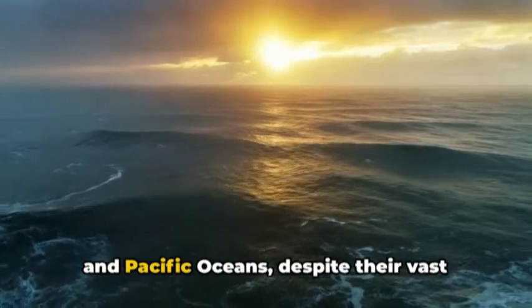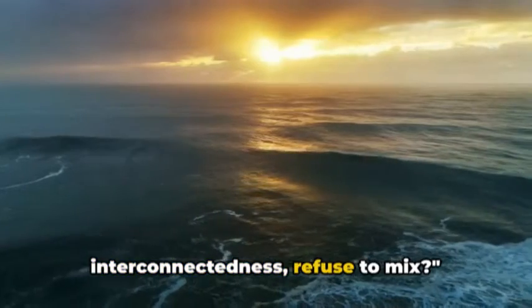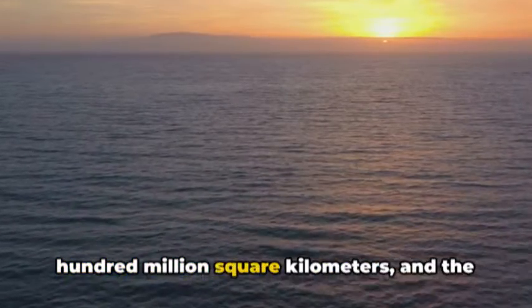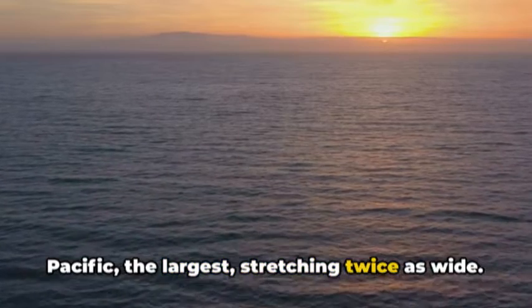Have you ever pondered why the Atlantic and Pacific oceans, despite their vast interconnectedness, refuse to mix? Picture this: the Atlantic, the world's second largest ocean, spanning over a hundred million square kilometers, and the Pacific, the largest, stretching twice as wide.